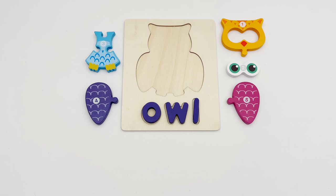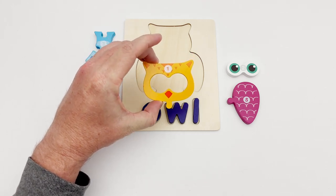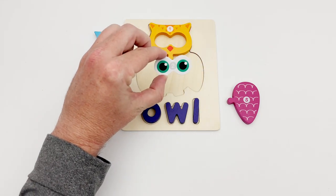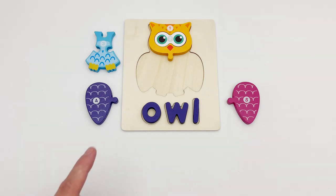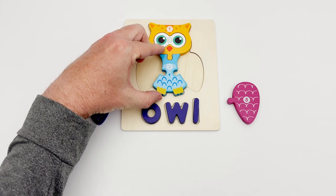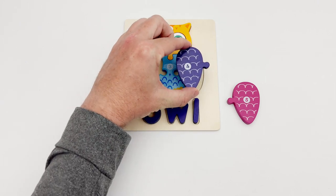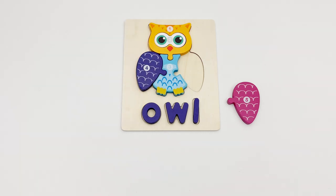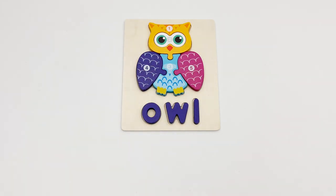Let's put the Owl puzzle together. This must be the first piece — it has the number one on it. It's the Owl's head, and it goes right here. Here is puzzle piece number two — it looks like eyes. Do you see a piece with a number three on it? Number three is the Owl's body. Piece number four is the Owl's wing — it fits here. Our last piece is piece number five. That completes our Owl puzzle.